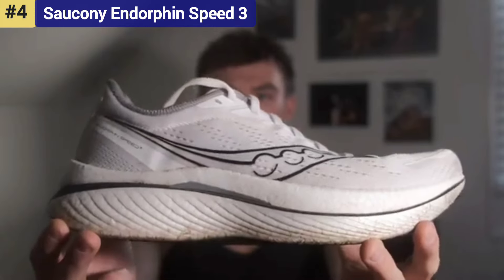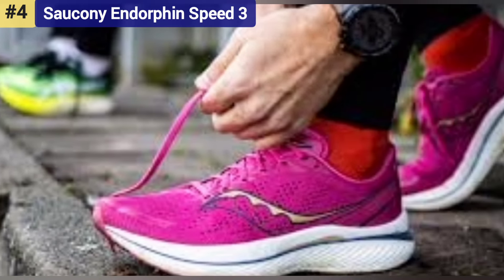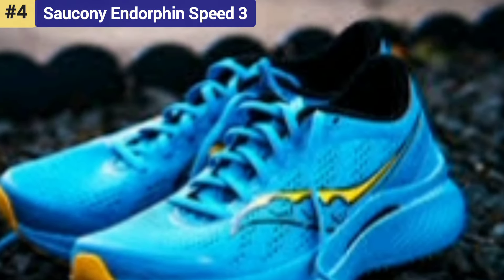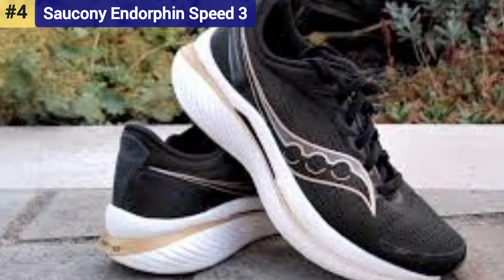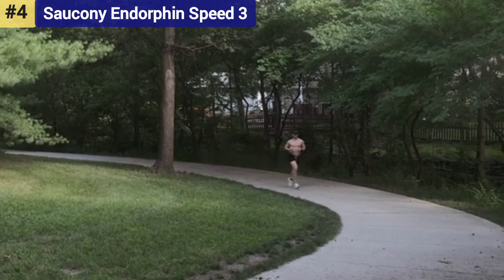Priced more in line with premium everyday trainers than carbon fiber shoes, the Endorphin Speed 3 at $170 features a more flexible nylon plate that spans the full length. It's a bit more forgiving than stiffer carbon fiber shoes, making it more versatile and suitable for a broader audience. There have been a few updates for the third iteration that make it a slightly smoother ride, and it still features a generous dose of Saucony's high-energy PWRRUN PB midsole.